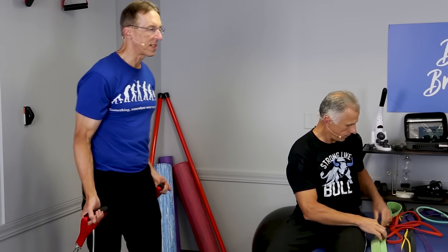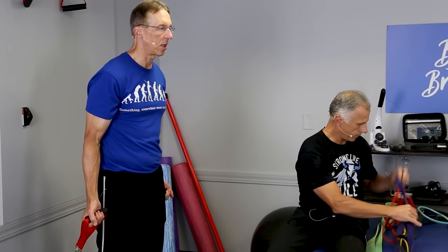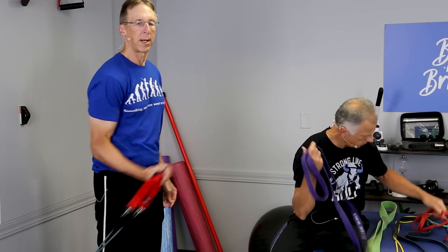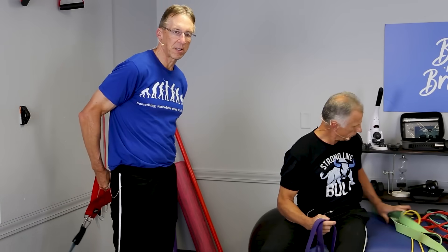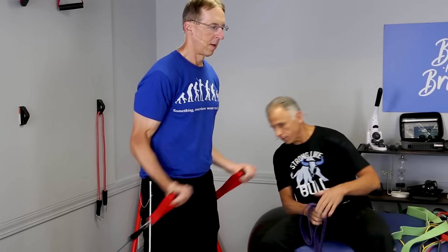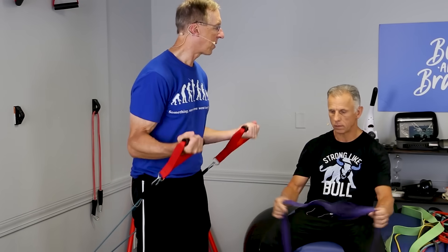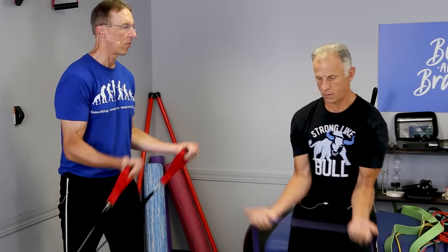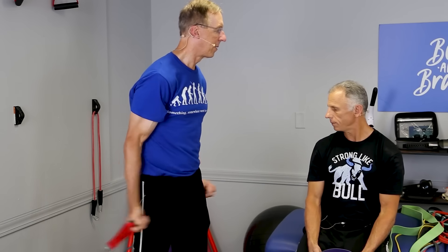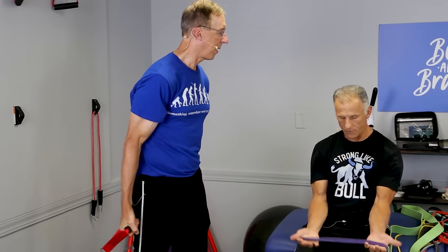For biceps, you can work both arms at the same time by doubling the band up. If you want to increase resistance, just step further away — it makes it harder and harder. If you want to start off easy, start close, then step away as you want more challenge. With loops, you can also do biceps — just step out wider or use a thicker band for more resistance.